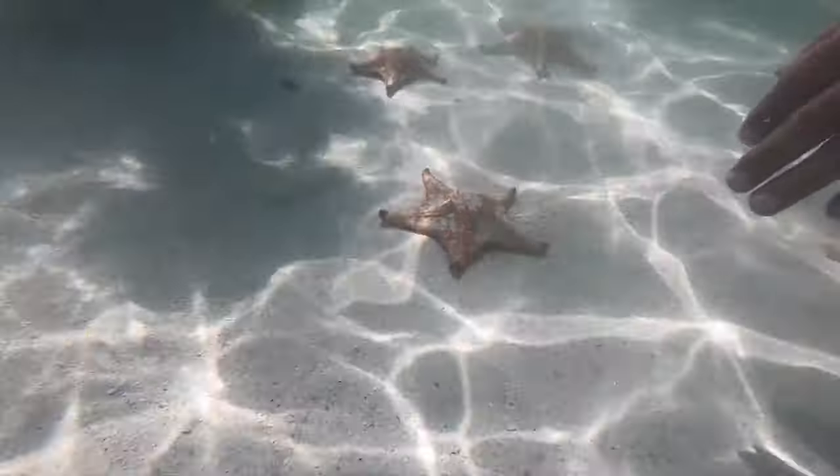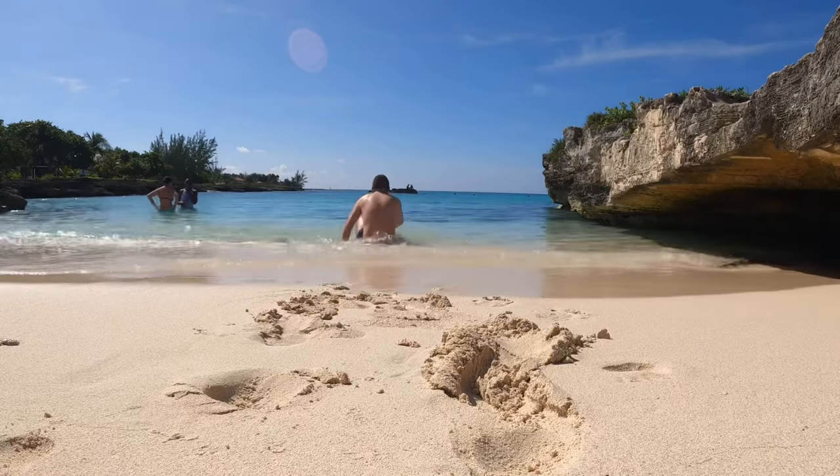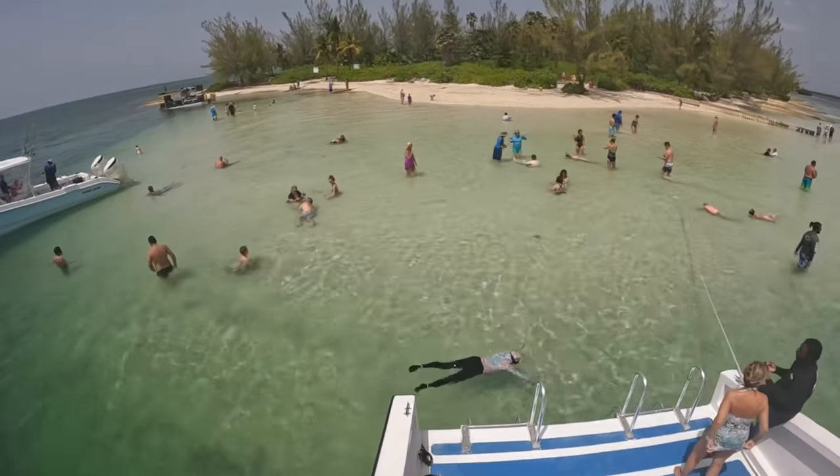Relax beneath swaying palm trees with water or punch. Wiggle your toes in the sand and allow the tropical breezes to put the finishing touches on a perfect day in paradise.